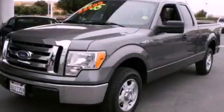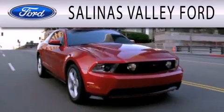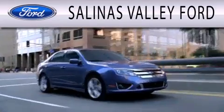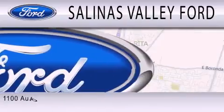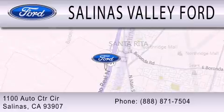Stop by today and test drive this automobile for yourself. Salinas Valley Ford is dedicated to doing everything possible to ensure that the experience you have selecting your next vehicle is as pleasant as possible. We are located at 1100 Auto Center Circle in Salinas.